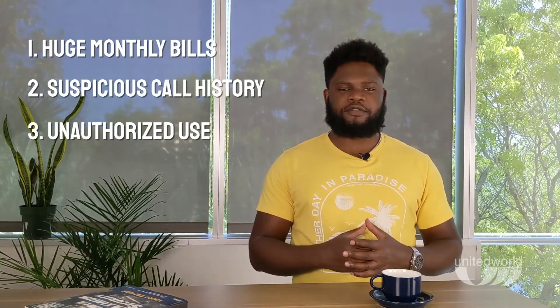This brings us to the second part of protecting your phone system: recognizing VoIP attacks. Being aware of IT and security threats is the first step to resolving them. A few key indicators of a VoIP security breach include huge monthly bills, a suspicious call history, unauthorized use, and redirected internet searches.